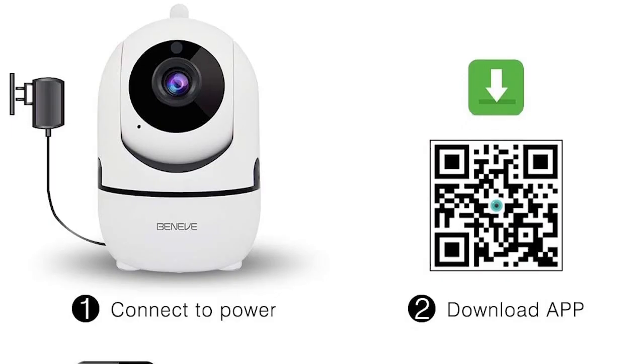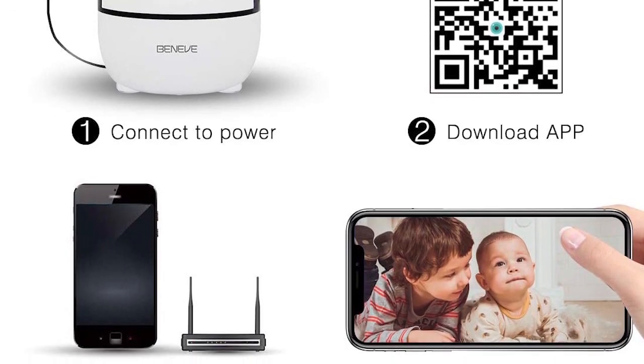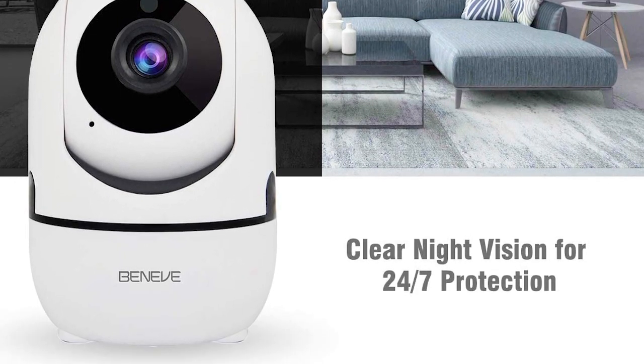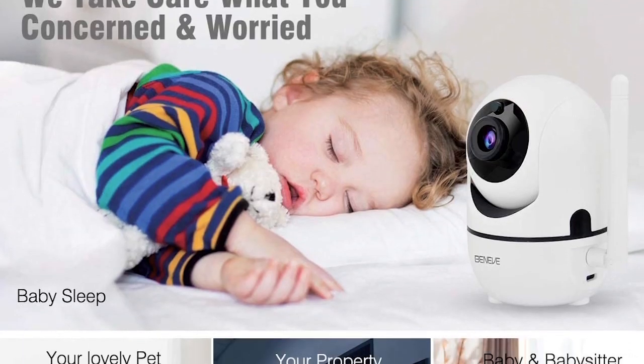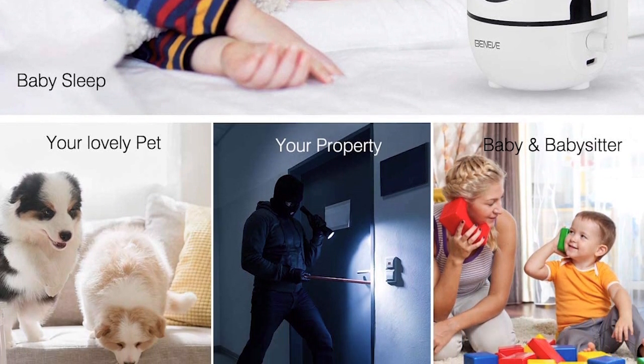Night vision up to 16 feet — never miss a moment, day or night, with visibility up to 16 feet in total darkness. Control the home surveillance camera with 355-degree pan and 90-degree tilt rotation from your phone. Install the home surveillance camera in the baby room, office, kitchen, or living room. You can monitor every angle of your home.